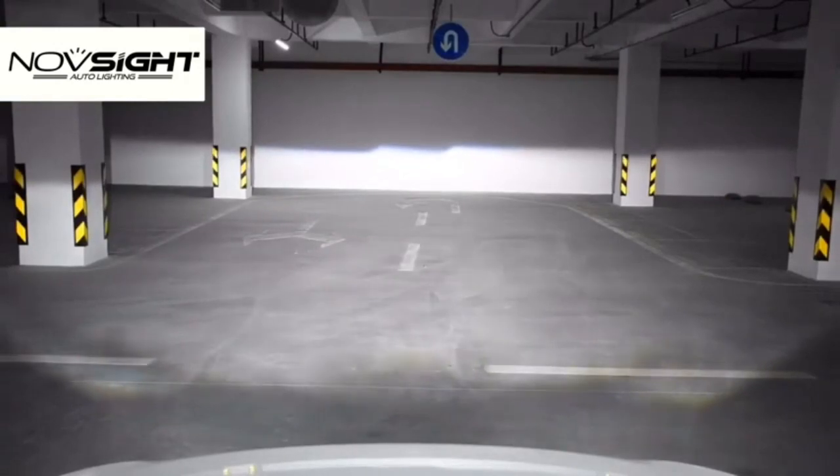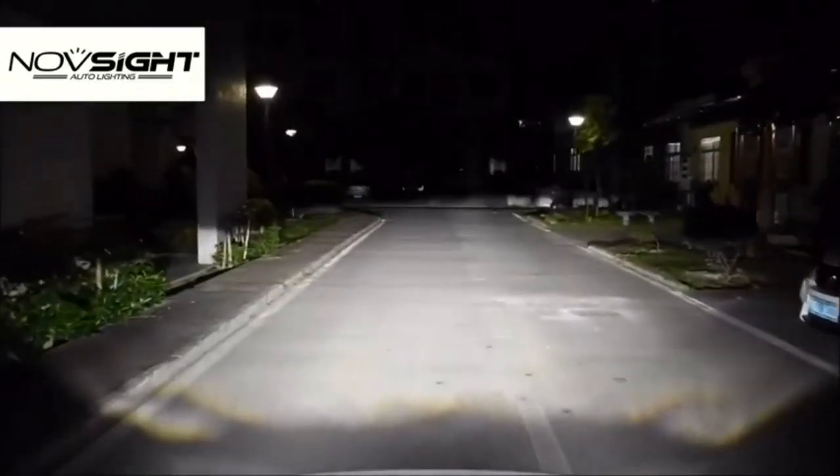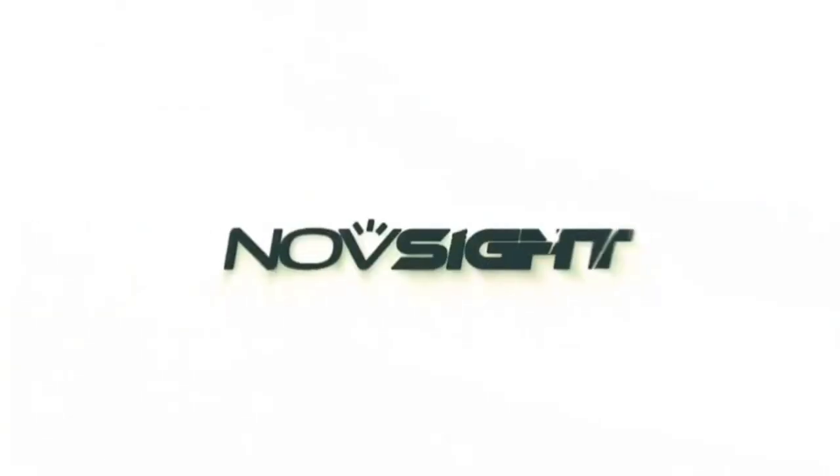With an impressive operating life of 50,000 hours, the NavSight LED Headlight Bulbs offer long-lasting performance. This ensures that you won't have to worry.